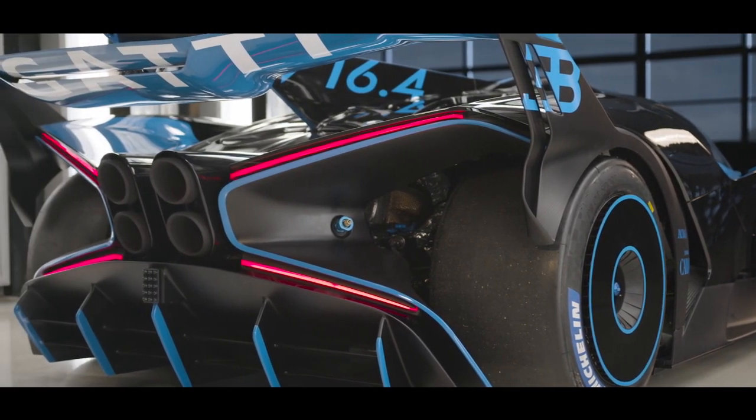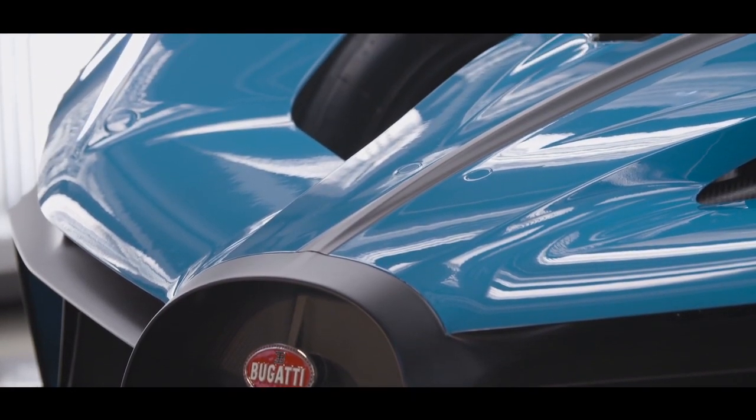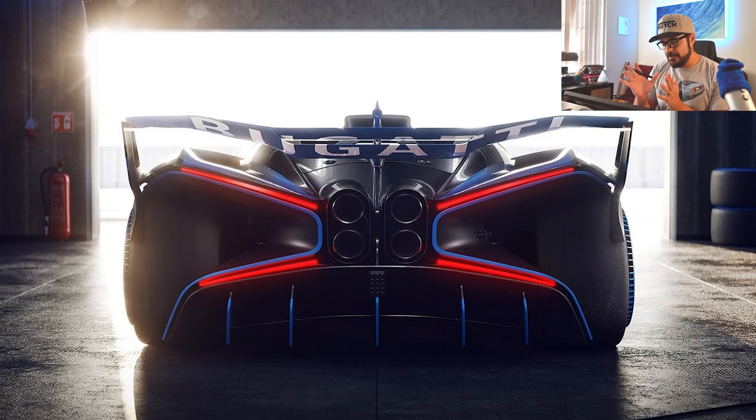This Bolide could also be a preview of a future race car from Bugatti. We all know that there will be a completely new hypercar class for next year's 24 Hours of Le Mans, and this could be a preview of what Bugatti would present in a race like that.